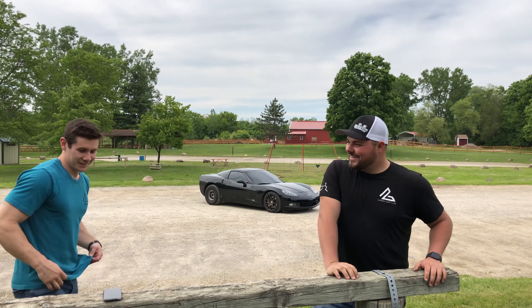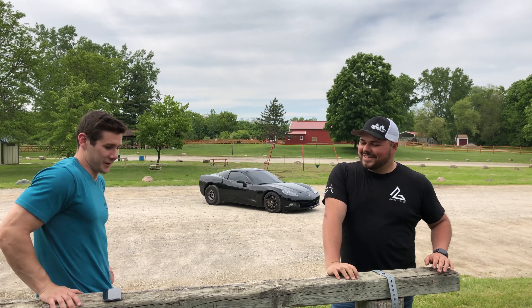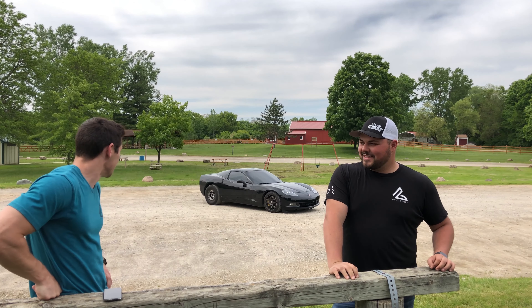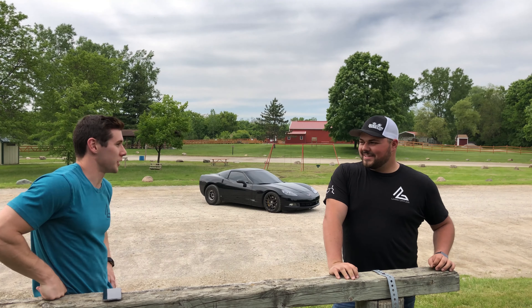So why'd you drag me out here today? I dragged myself out here today to ask you a couple questions about the Z51 Corvette that you have here. So tell me a little bit about the past history on these things.